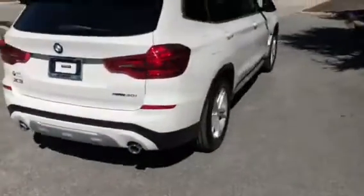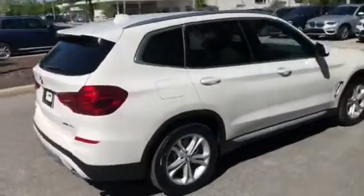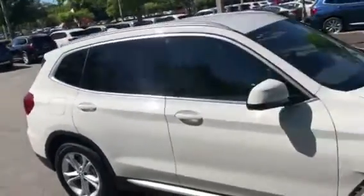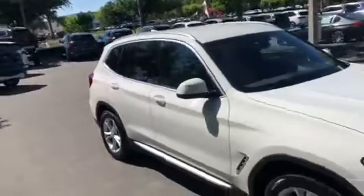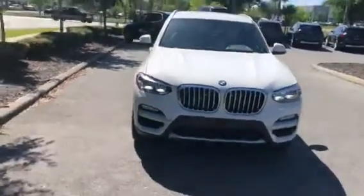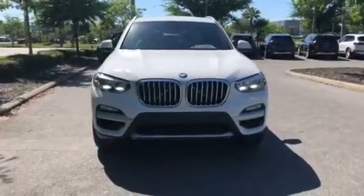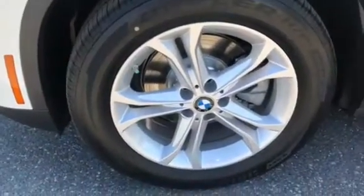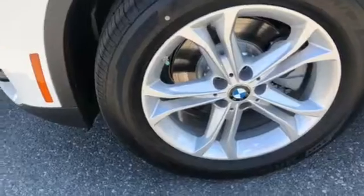As we continue to walk around, you can see the gas is inserted on the right side of the vehicle. As you come around towards the front, I want to give a nice look at the BMW headlights and the beautiful kidney grilles. Here are the tires and rims — these are run-flats, so they'll go 50 miles if you puncture them.